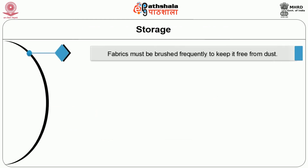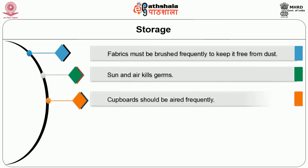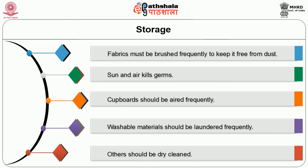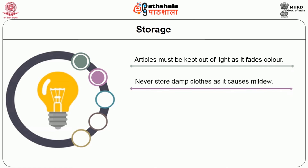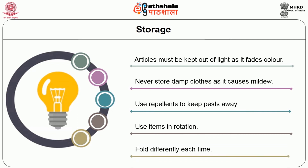Storage: after laundering, fabrics need to be stored. They must be brushed frequently to keep them free from dust. Sun and air kill germs. Cupboards should be aired frequently. Washable materials should be laundered frequently; others should be dry cleaned. Articles must be kept out of light as light may fade the colour. Never store damp cloth as it causes mildew. Use repellents to keep pests away. Use items in rotation and fold differently each time.